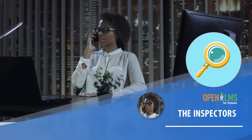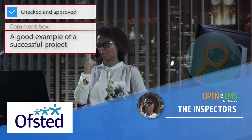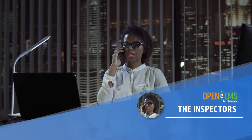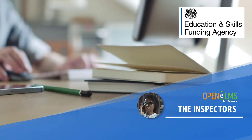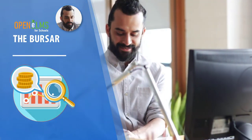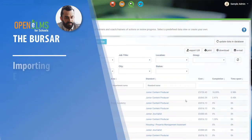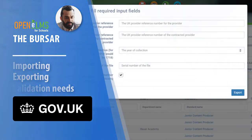The inspectors. Ofsted can use the system to review past learning, and feedback to schools areas of improvement which can be monitored to resolution. The ESFA can also use the system to look at auditing and compliance documents and reports. The Bursar can review the cost of all learning programs, and use the system to track expenditure on a monthly basis. Areas going above budget can be highlighted, so remedial action can be taken.